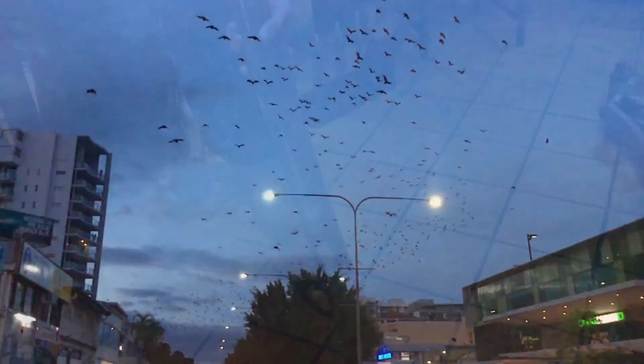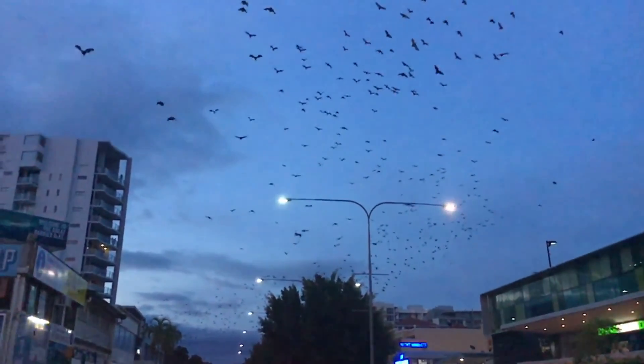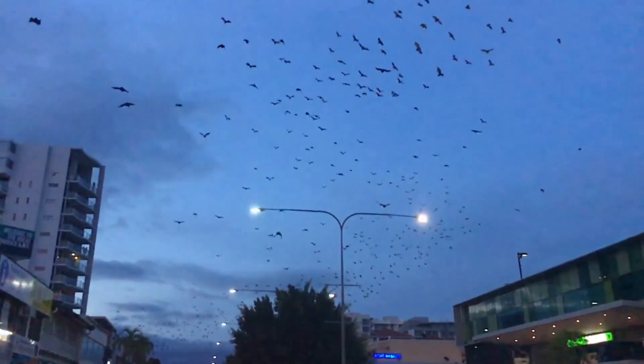As the sun goes down, all the bats come out to fly over Cairns' main city — and so do all the people.